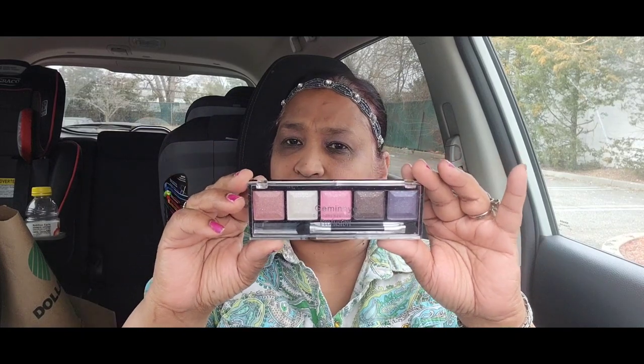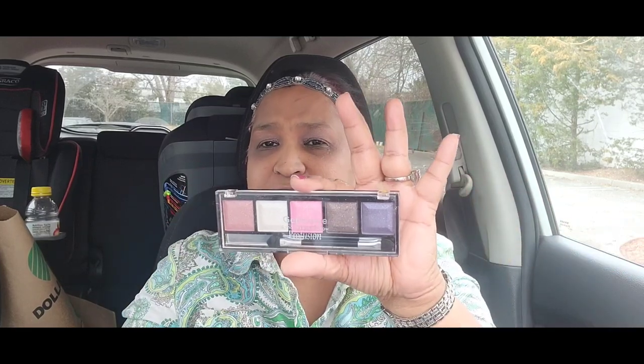Then I picked up this Profusion palette. It's not open — it's five shades of eyeshadow. I got it because of all those beautiful beautiful colors in there. It was the only one on the shelf; it didn't have packaging, it was just like this. It's Profusion and I absolutely love it.